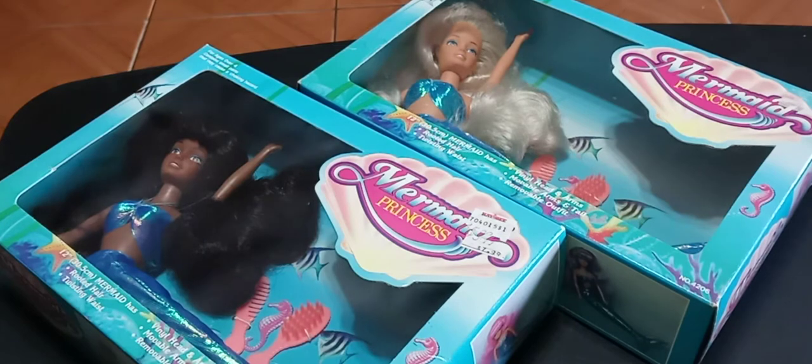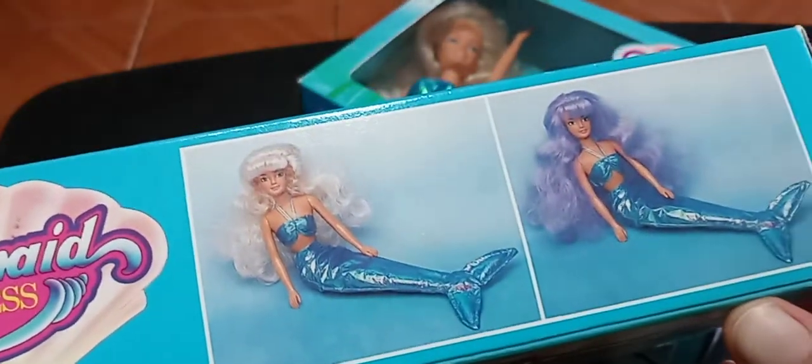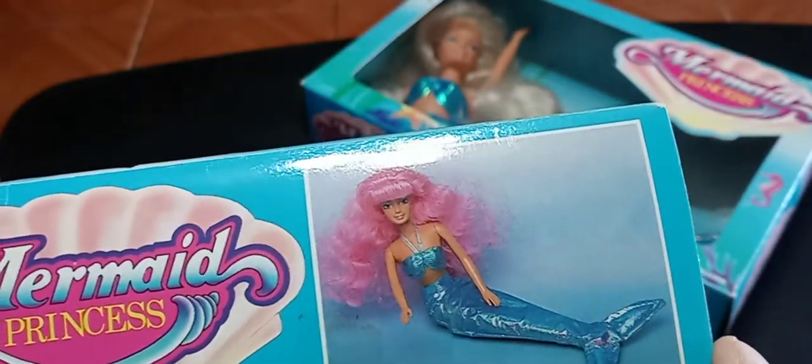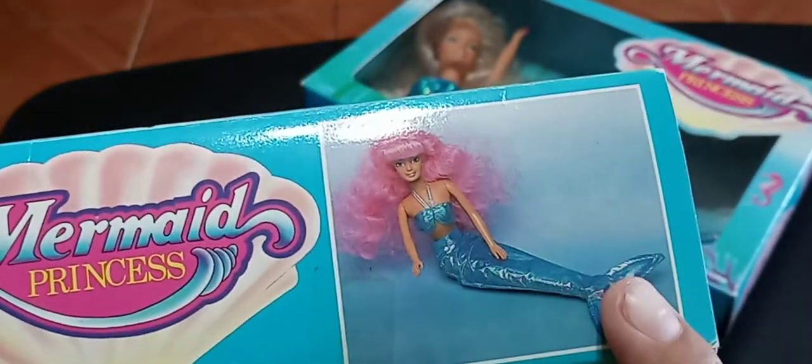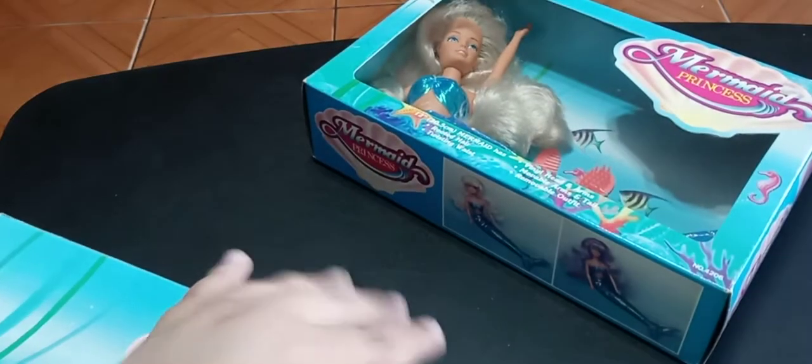Those dolls were marked 2001, but these two I found not too long ago, and there is no marking on their box with a date — no year on either of the boxes. I'm theorizing that these mermaid princess dolls were made after the ones that say 2001, so these might have been made in 2002 or 2003. And why am I theorizing that? Well, let me show you — this is the exciting part, the unboxing.